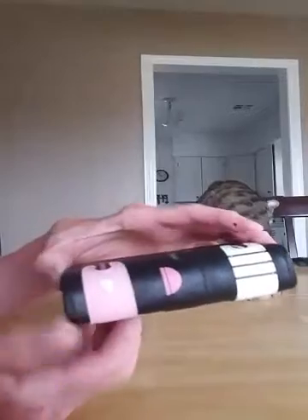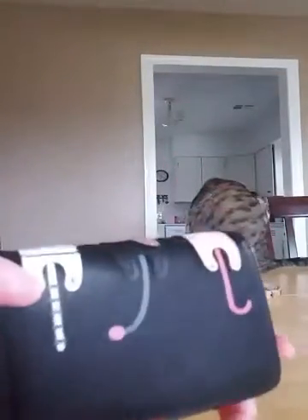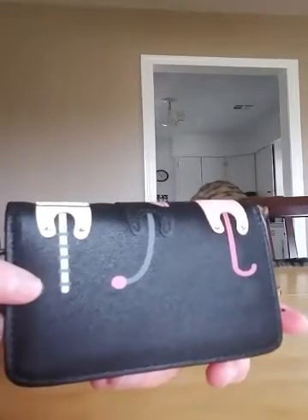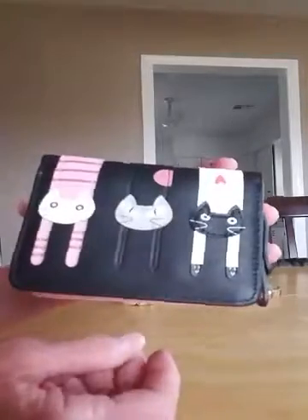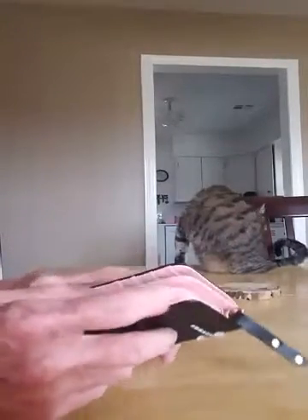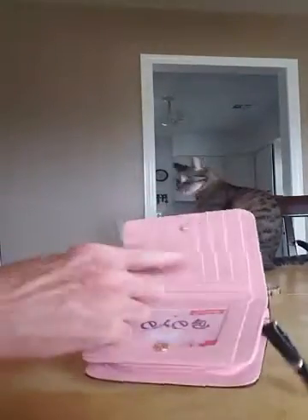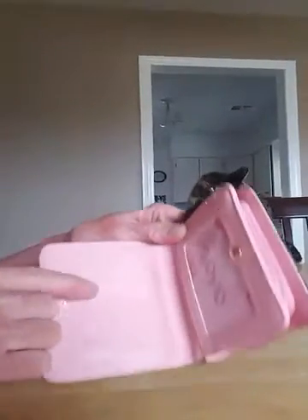I got this for my nephew's foster child. She's 13, she's having a birthday soon, so I know she's gonna love it. It's very cool. She'll be 14, and it's got numerous pockets here.